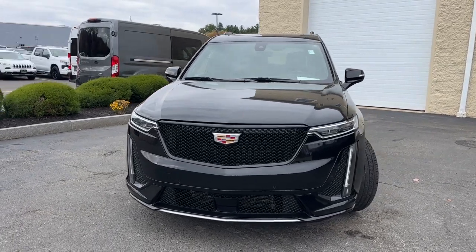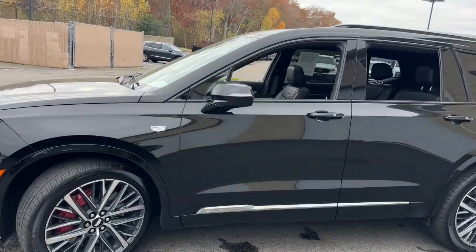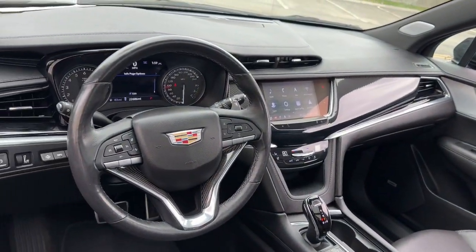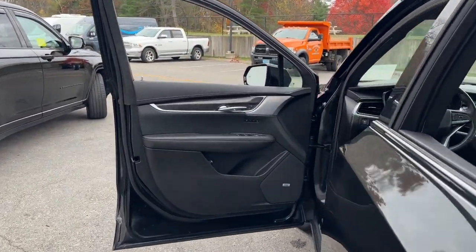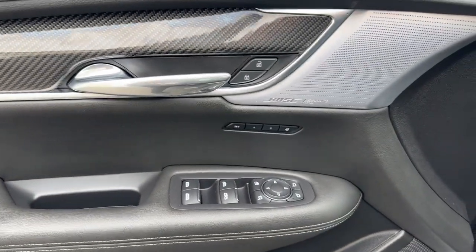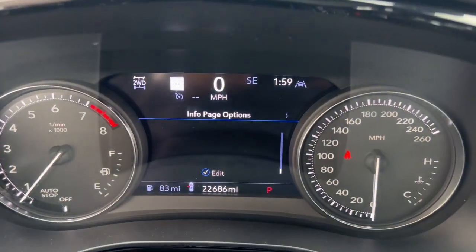Look no further than the 2024 Cadillac XT6. This vehicle is an outstanding buy with fewer than 25,000 miles on the odometer. Make the journey all it can be in this stunning XT6. Quick, agile, and luxuriously appointed, this family-friendly vehicle inspires confidence while its amenities wow and delight.